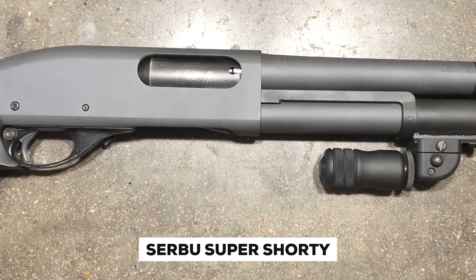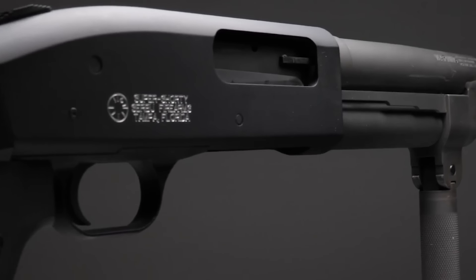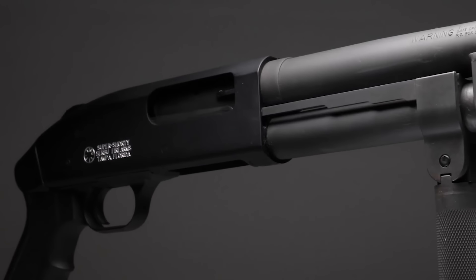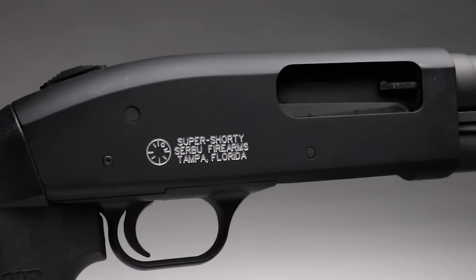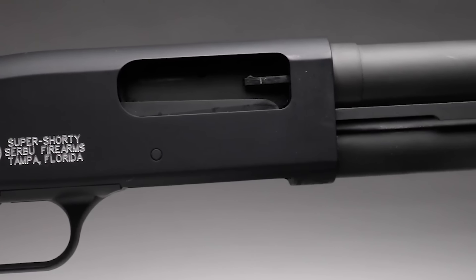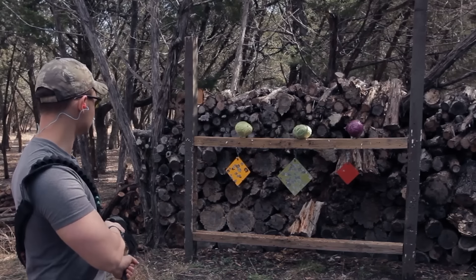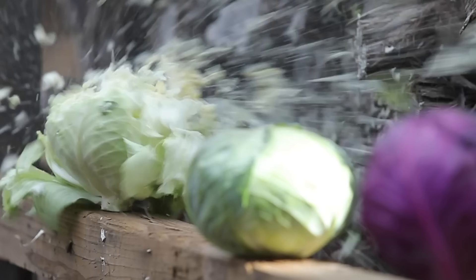The Serbu Super Shorty is an ultra-compact shotgun designed specifically for close-quarters use, making it an exceptional home defense solution. Based on the Mossberg Maverick 88 platform for reliability and dependability, the Super Shorty delivers robustness with every shot. At only 16.5 inches total length, this shotgun is exceptionally compact for easy handling in tight spaces found within homes. Even its shorter barrel provides sufficient stopping power through 12-gauge ammunition, popular for home defense due to its versatility and effectiveness.